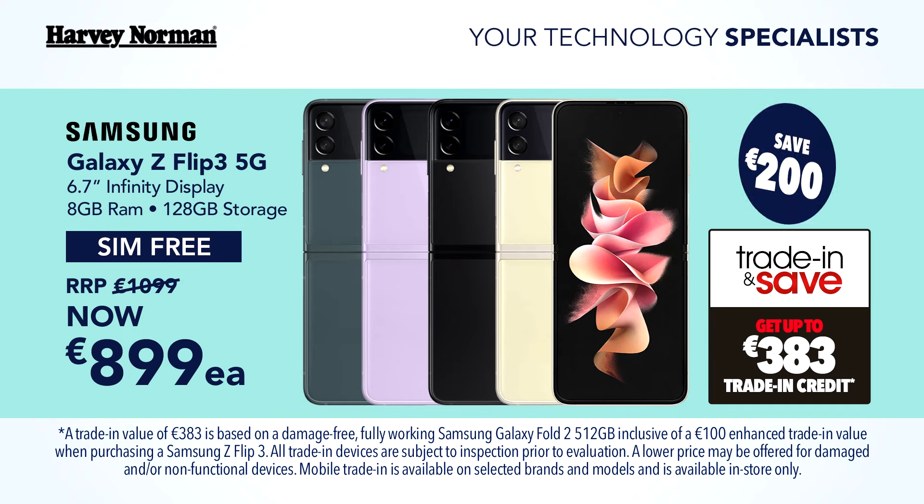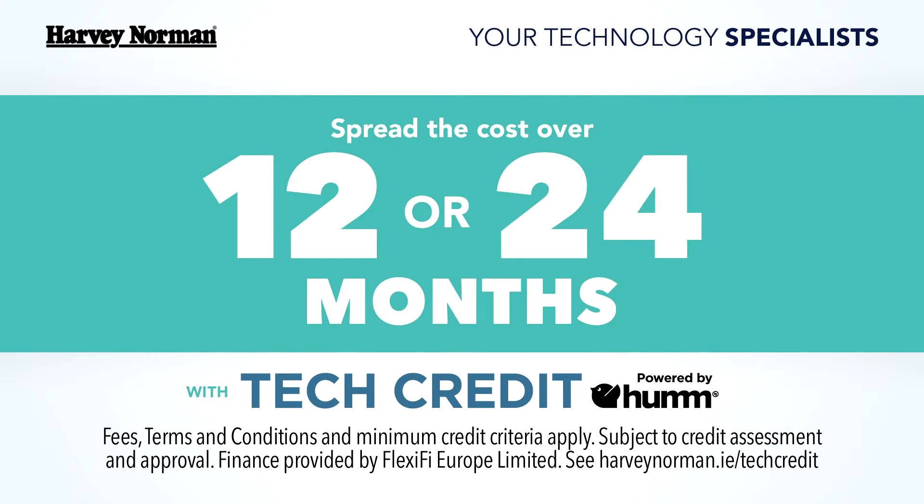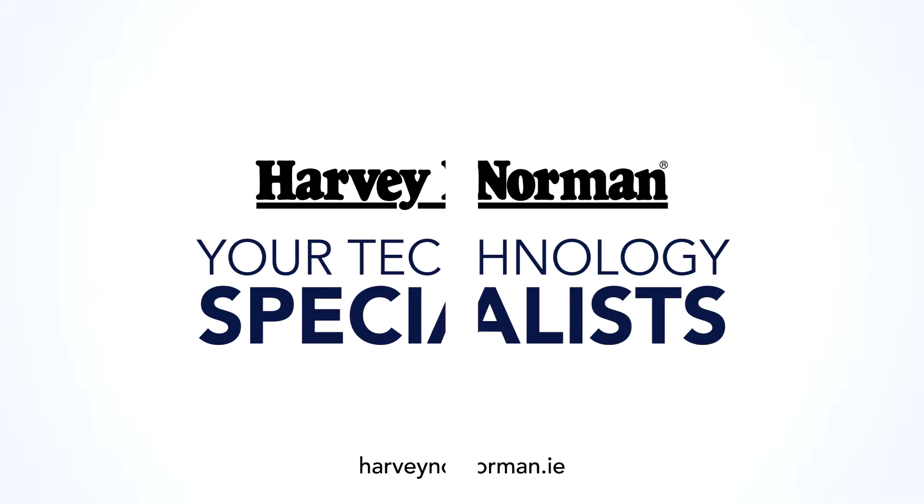Or show off your true colors with the Samsung Galaxy Z Flip 3 smartphone, now €899, save €200. Get what you really want today with tech credit and flexible payment options. Harvey Norman — your technology specialists.